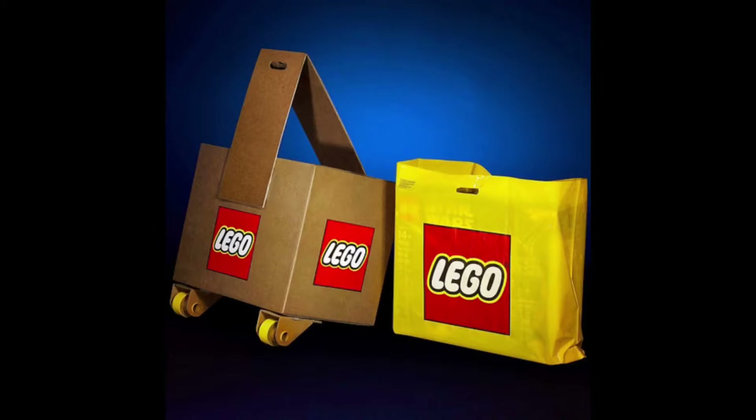On the left is a special new contraption that LEGO is putting at all of their stores just for this new mysterious Star Wars set. This set is so big and so heavy that they had to make this thing — and yes, at the bottom, those are metal wheels. Yeah, it's that heavy.